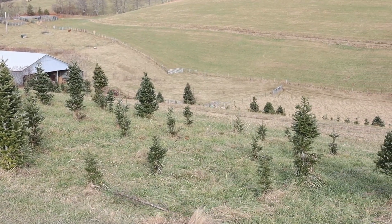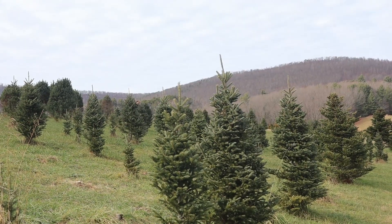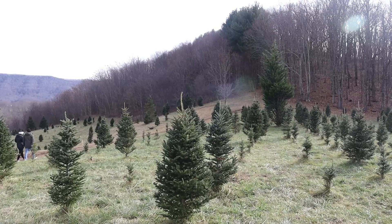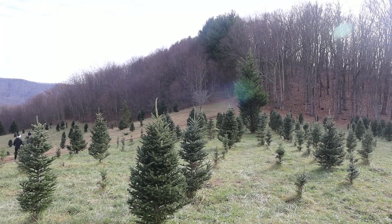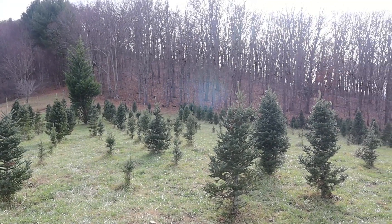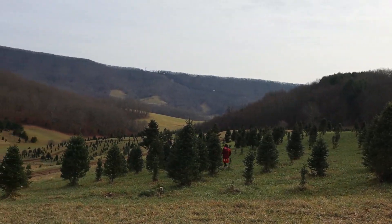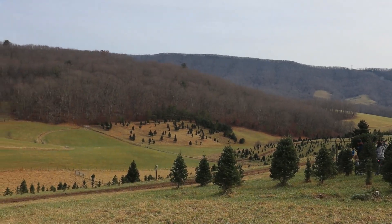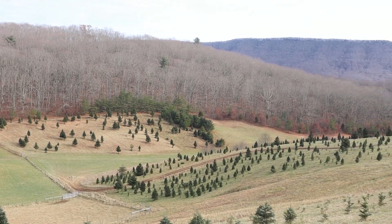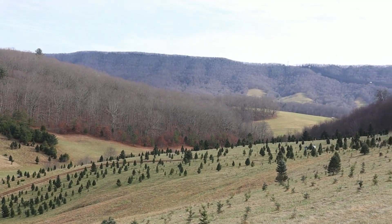Every time a tree is harvested, a farmer plants one to three more trees to replace it. Of an estimated 350 to 500 million trees on tree farms today, only 30 million of those are harvested annually. So the net carbon dioxide absorption and oxygen release really far outweighs the trees that are being cut. Tree farms also have an extra benefit to wildlife — many birds and animals use tree farms as a place to live, nest, and reproduce. Christmas tree farms are often on steep hills where conventional farming just wouldn't work, or the amount of erosion would make it impractical.